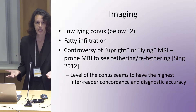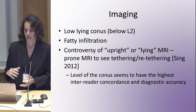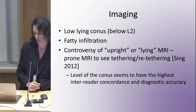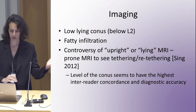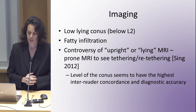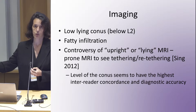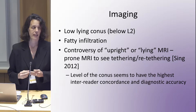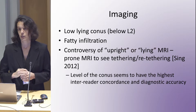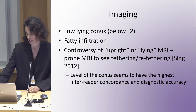Regarding imaging: typically, until recently, everybody would agree that if the conus is low-lying below L2, then the spine is somewhat tethered. We were looking for fatty infiltration. The controversy of upright versus prone versus supine MRI has been ongoing for a long time. For example, in 2012 they looked at the population to see whether upright or lying MRI was better. It seemed that every radiologist looking at it would agree on the level of the conus, and that appeared to be more accurate as a diagnostic — though it might not work for the EDS population.